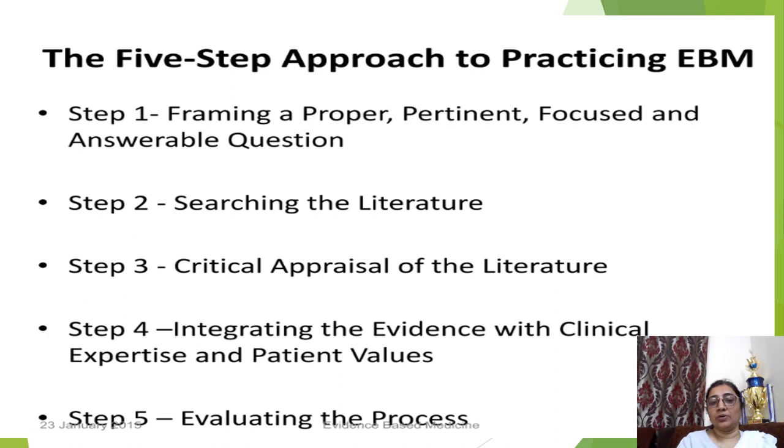The five-step approach to practicing evidence-based medicine: Step 1 is framing a proper, pertinent, focused, and answerable question. Step 2 is searching the literature — after framing the question you search and conduct a review of the literature. Step 3 is critical appraisal of the literature. Step 4 is integrating the evidence with clinical expertise and patient value. Step 5 is evaluating the process — after completing all steps, we evaluate how the process proceeded.